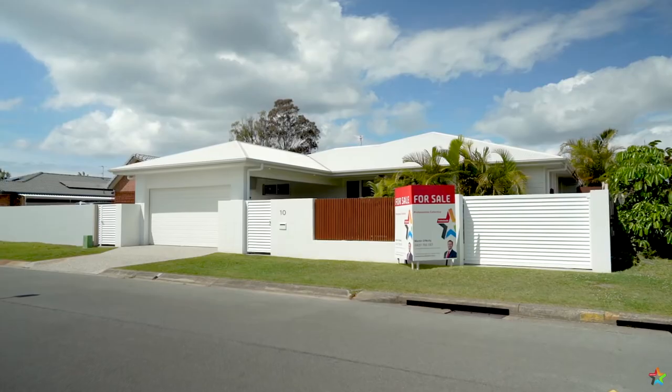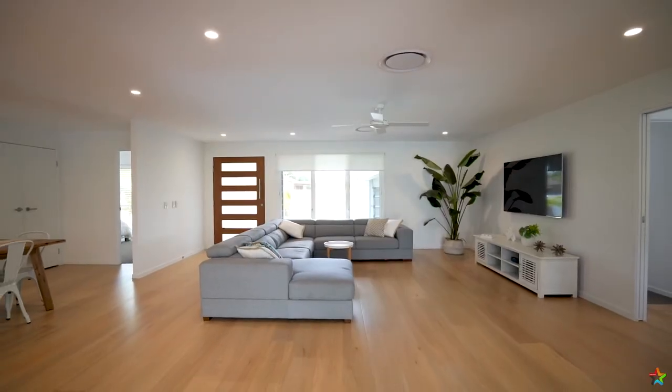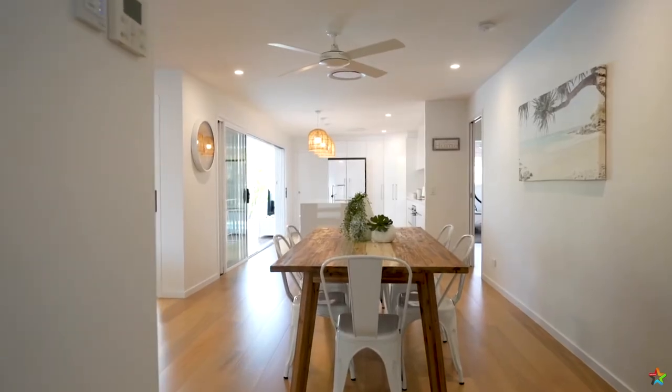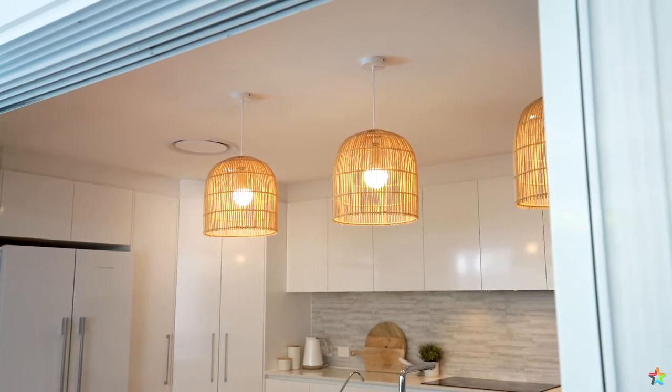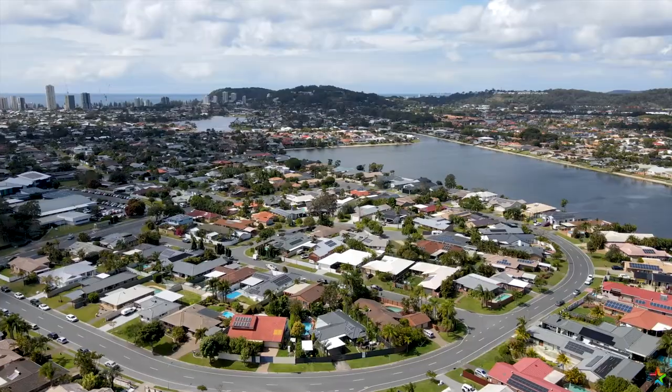Martin O'Reilly here from the Professionals Collective. I'd like to introduce you to number 10 Cuckoo Crescent. This amazingly modern home with its straight lines, grey and white soft undertones, really give you a sense of peace and calm when you entertain friends and family in this beautiful private oasis.